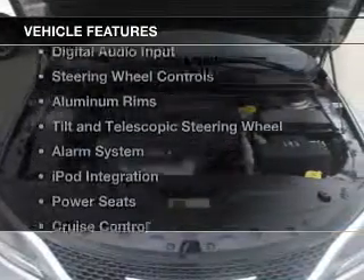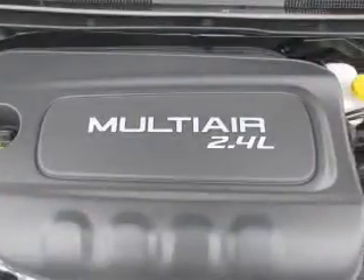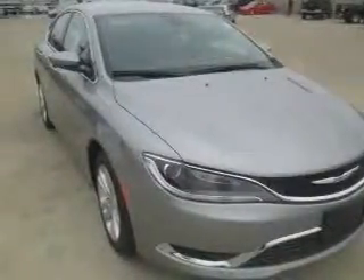The features include electric trunk, Bluetooth connectivity, digital audio input, steering wheel controls, aluminum rims, a tilt and telescopic steering wheel, an alarm system, iPod integration, power seats, and cruise control.